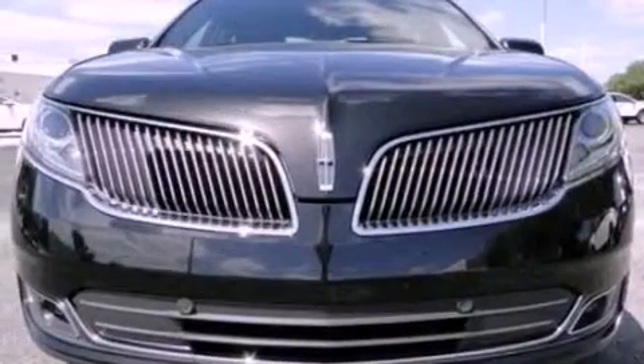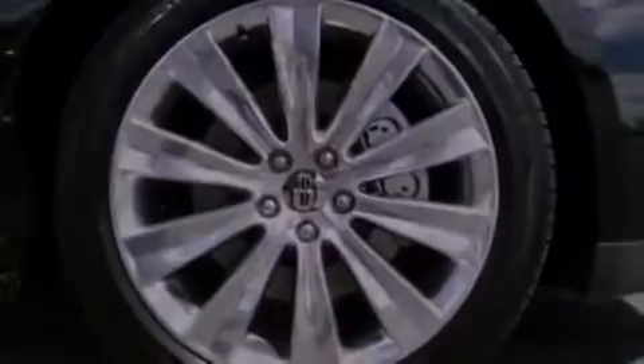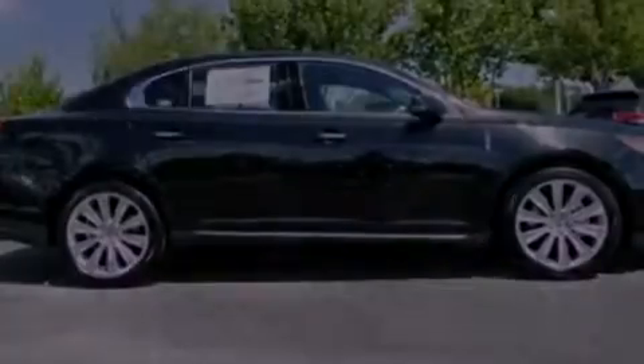Its top features include a twin-turbocharged forced induction system, a navigation system, a rear-view camera, 10 perfectly positioned speakers, Sirius satellite radio, and traction control and stability control systems.